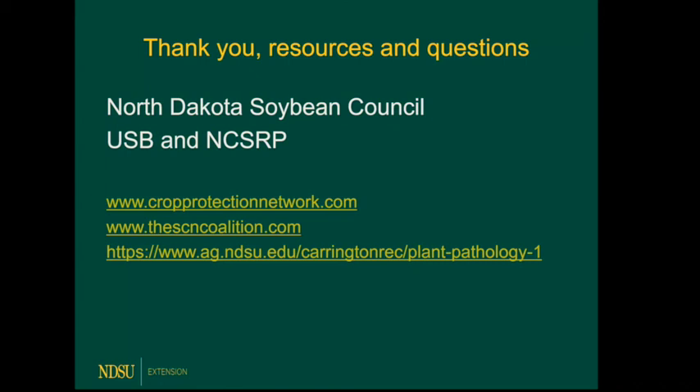The North Dakota Soybean Council, United Soybean Board, and North Central Soybean Research Program have all been instrumental in funding everything discussed today. Resources include the Crop Protection Network, which has a lot of information on many different soybean diseases — a multi-state, multi-university resource. The SCN Coalition with the Let's Talk Toad Tour videos is also linked, and the bottom link goes to Michael Bunch's plant pathology page at the Carrington site where you can see the white mold data plus a lot of other information.